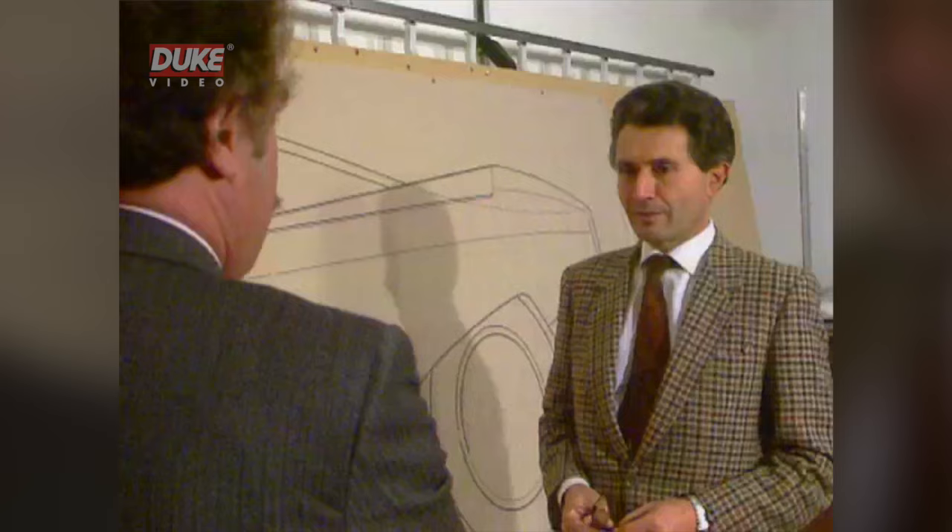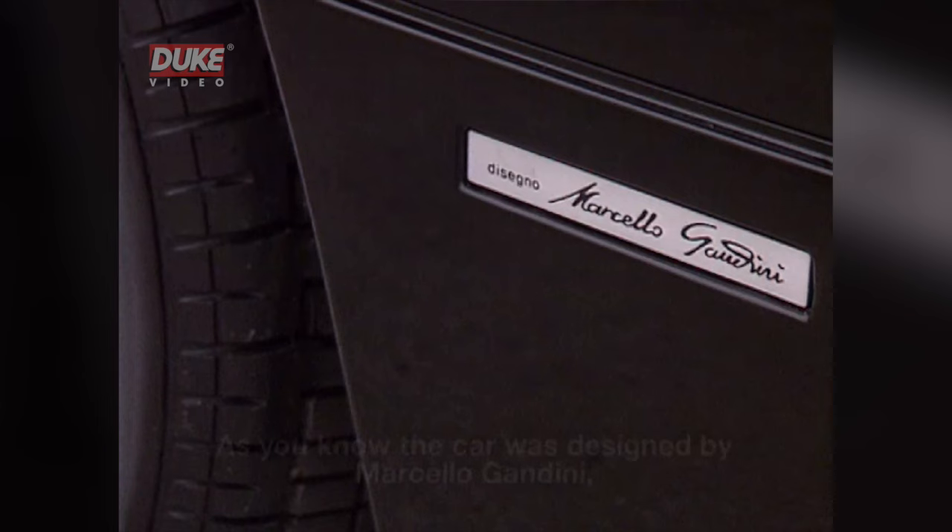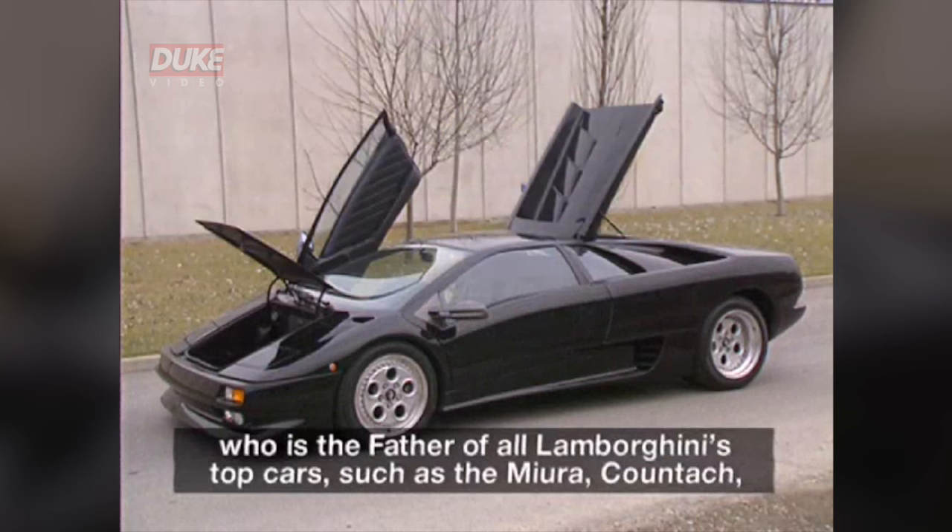From this quiet studio, Gandini has produced designs for cars which stop the traffic wherever they go. This master of shape and line ranks with the best in the world when it comes to cars whose speed means that they must cheat and defeat the wind. La vettura, come si sa, è stata disegnata da Gandini. Gandini è il padre di tutte le top car Lamborghini, sicuramente del Miura, del Countach e della Diablo.